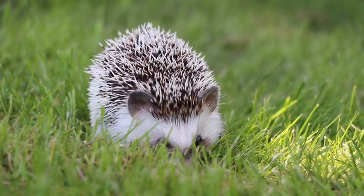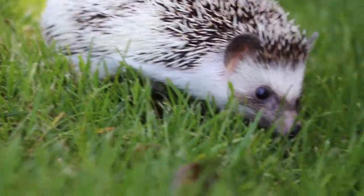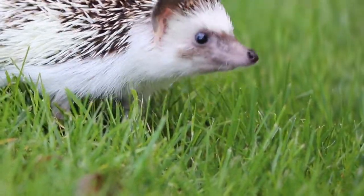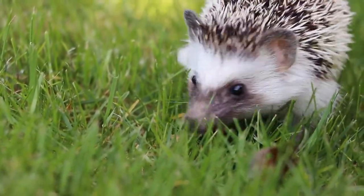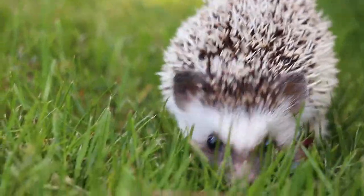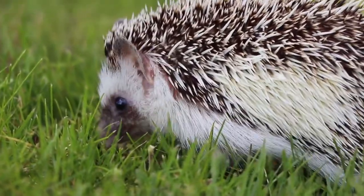He is called an African pygmy hedgehog. They are found in the northern part of sub-Saharan Africa in the wild, but they are actually a domestic species now, and they've been utilized by humans as a companion animal. Vlad is almost two years old and they can live to be about five, which is fascinating. A lot of people think they might be part of the rodent family — they're not. They're actually part of their own unique family, and they have some cool features compared to other small mammals.